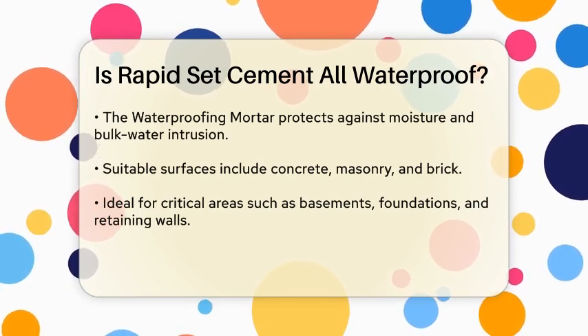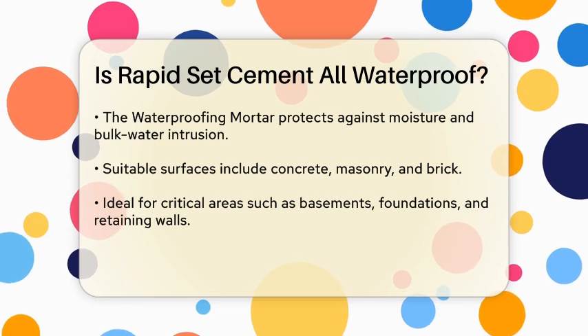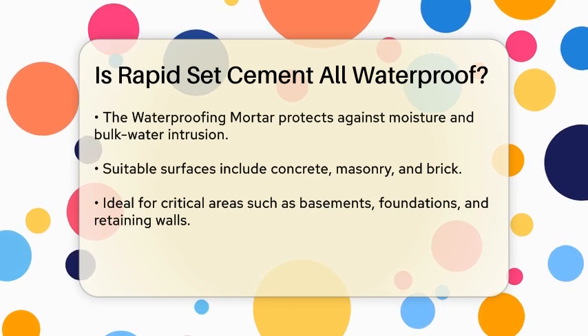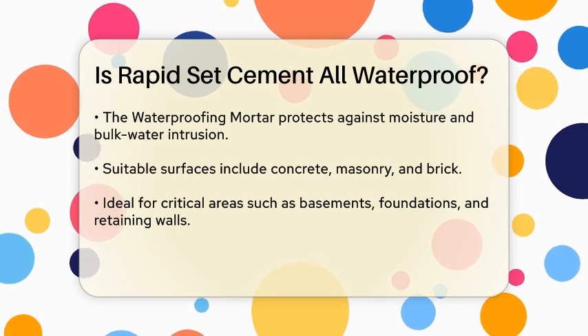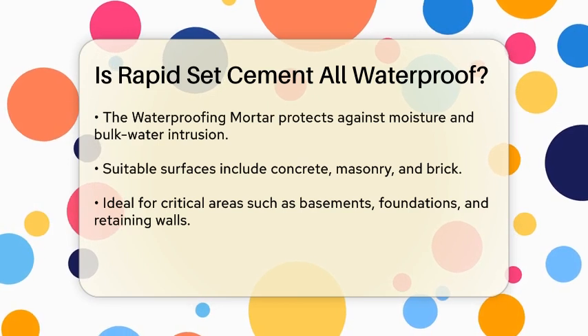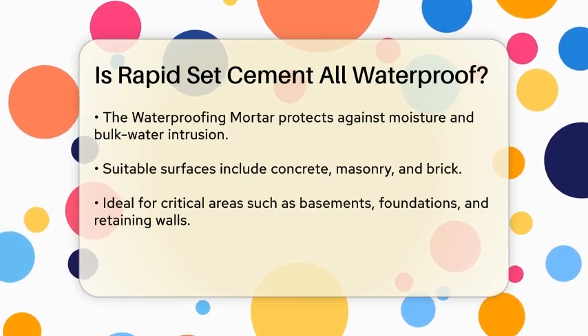For waterproofing, the RapidSet Waterproofing Mortar is designed to protect against moisture and bulk water intrusion. It can be used on concrete, masonry, and brick surfaces, making it a great choice for basements, foundations, retaining walls, and other critical areas.